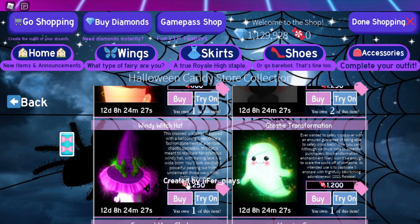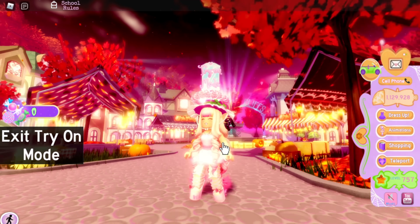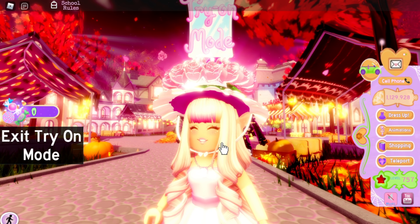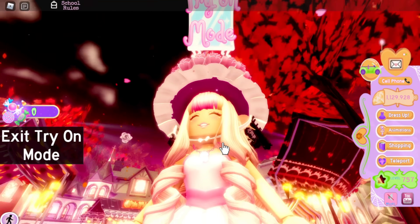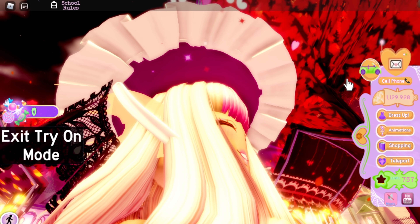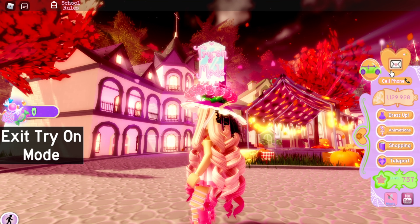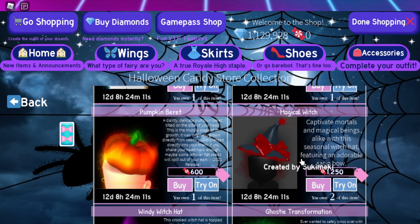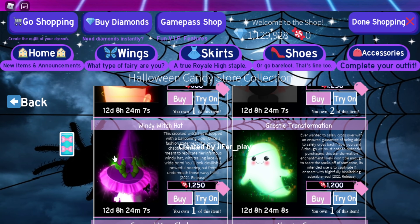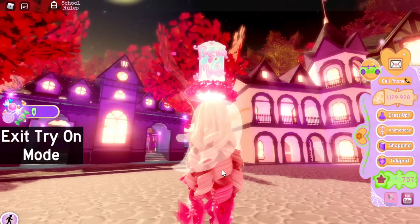The Windy Witch Hat is a cute hat, but I don't like how big it is, so it's a nine out of ten. It's still cute even though it's super big compared to the Magical Witch Hat. And if it were smaller, it would look too similar to the other witch hat anyway.